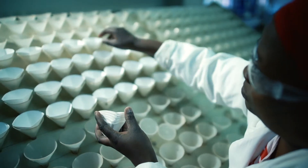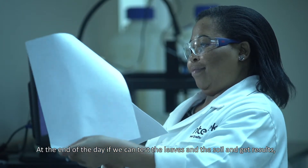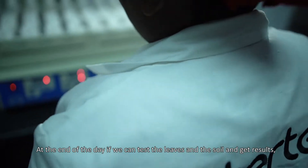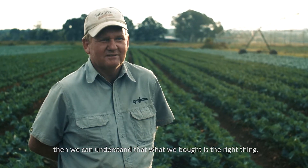When testing is done, every analyst will check the quality of the results. By understanding what the plant can extract from the soil, we can confirm that what we applied was the right thing.